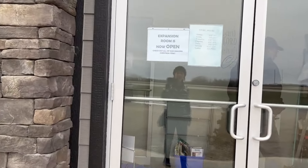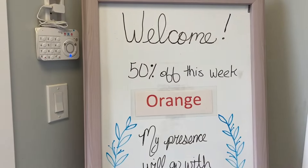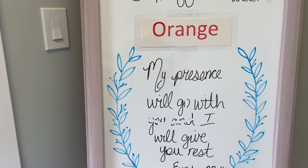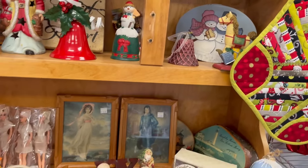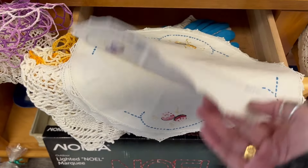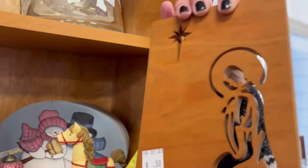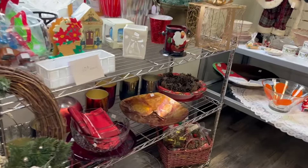They now have an expansion room with amazing Christmas items. There's 50% off orange tags — 50 cents. That's pretty.